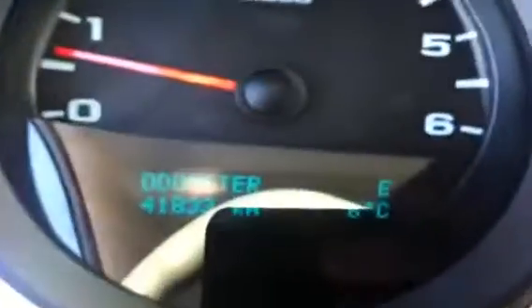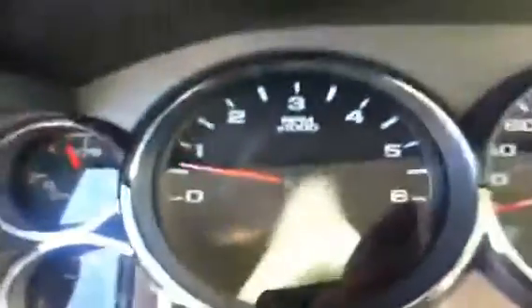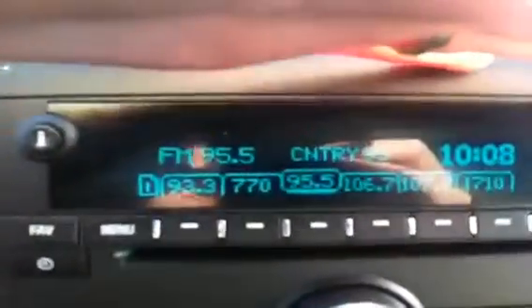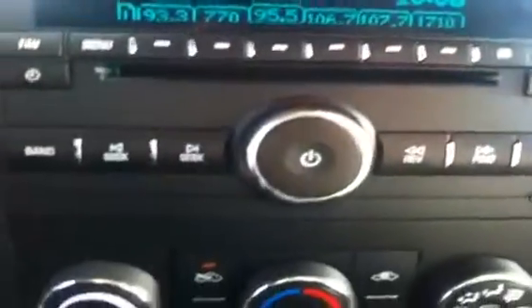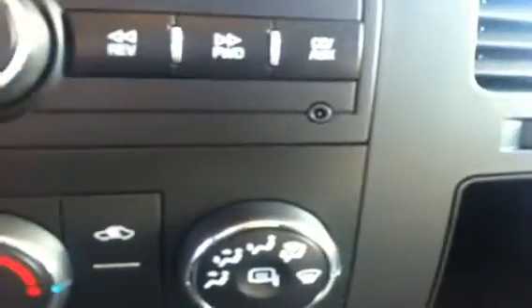The instrument cluster features a driver information center which displays right beneath the tachometer on the left-hand side of the cluster. This truck does have 41,850 kilometers. You have an AM/FM radio including a CD player, an MP3 plug, and a USB port.